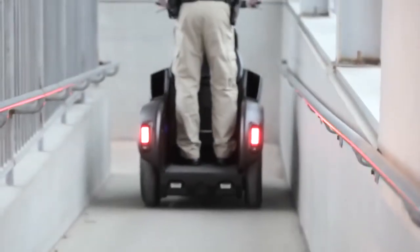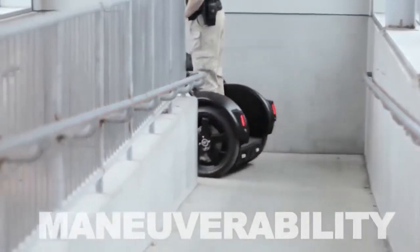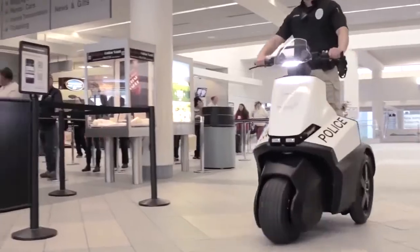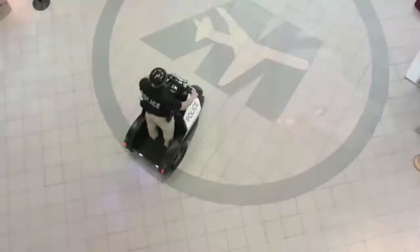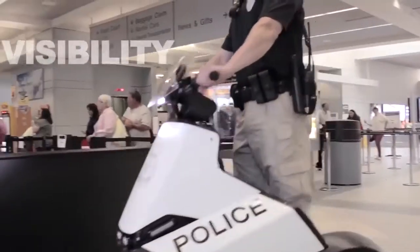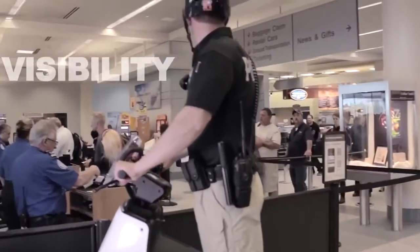In retail outlets and online, this device for moving around the city will be available at a price of about $11,999. This motorcycle does not cause harm to the environment as it works on electricity, powered by rechargeable lithium-ion batteries.